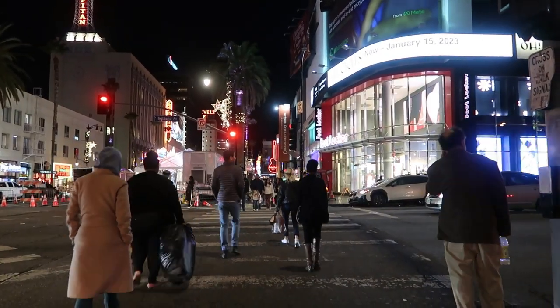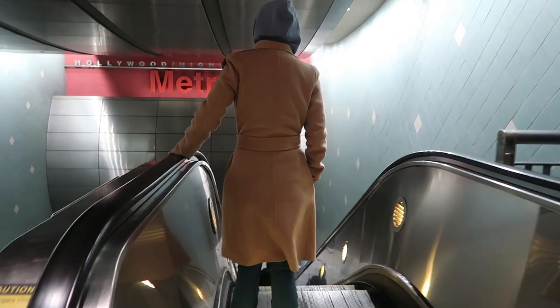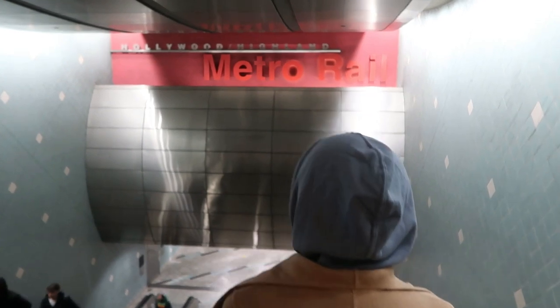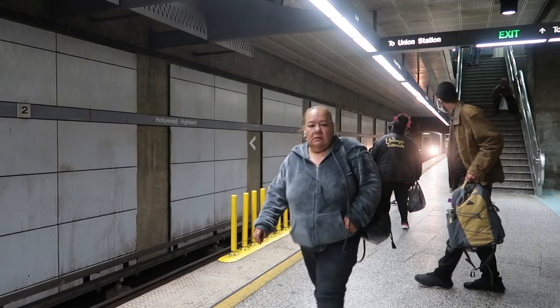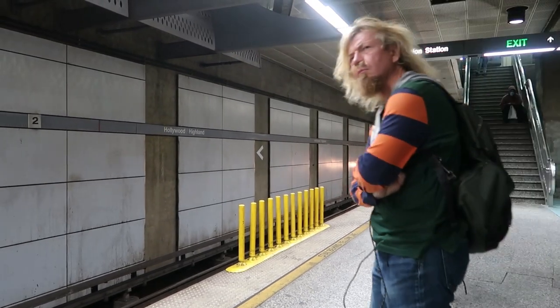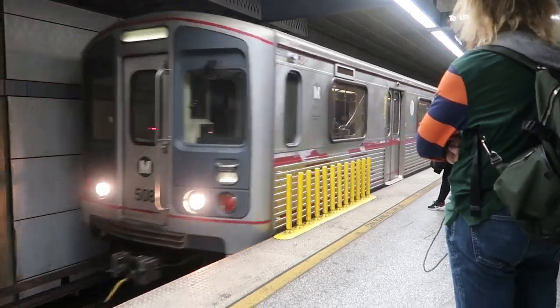And this is back at Hollywood Boulevard. We're just going to grab the Metro to check out downtown LA, just to see what was there. We had no expectation and didn't really know what to expect. But the subway was pretty scary to be honest — there were lots of really weird people on there.